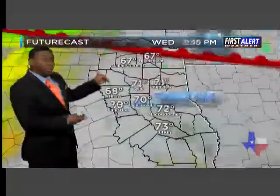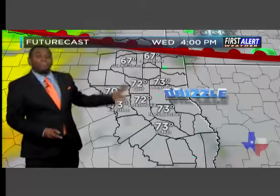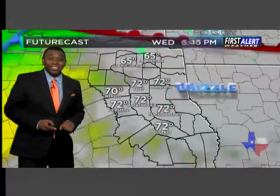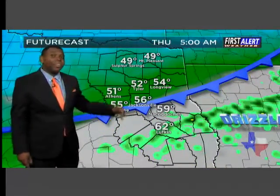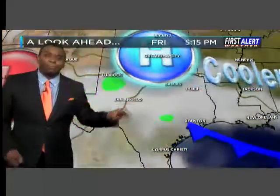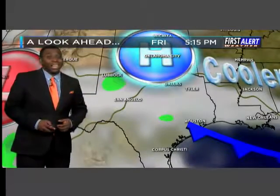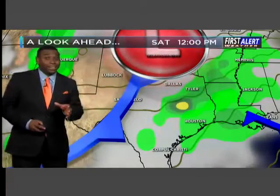Then the warm front lifts north during your Wednesday, so morning time hours we'll see fog and some drizzle. But by the afternoon, look at the temperatures with the south wind — we're back into the 70s across the area. But yet another cold front moves through Wednesday night into Thursday, and that will usher in some cooler and drier air once again. High pressure builds to the north, and this will be a noticeable cool down as high temperatures drop about 20 degrees or so from your Wednesday heading into Thursday.